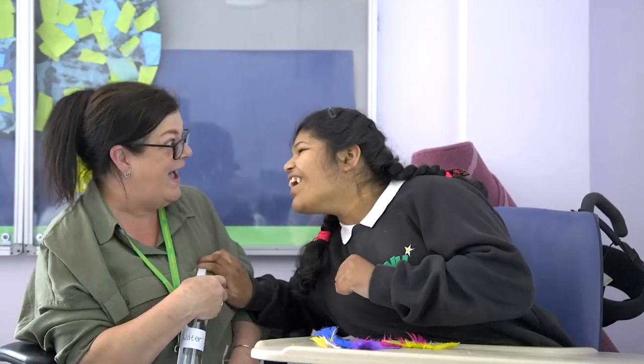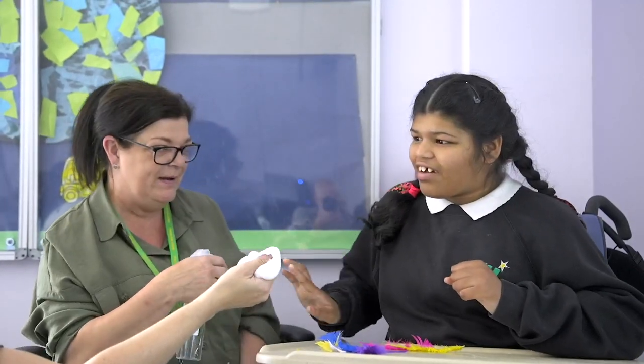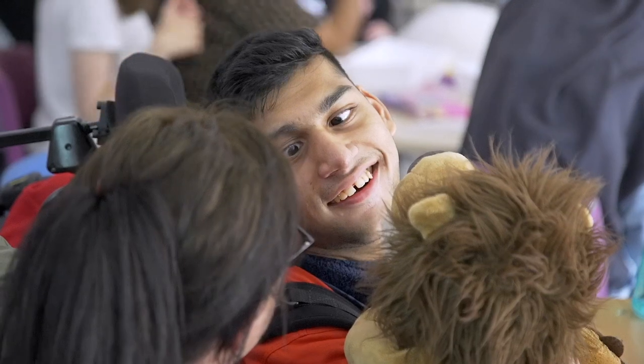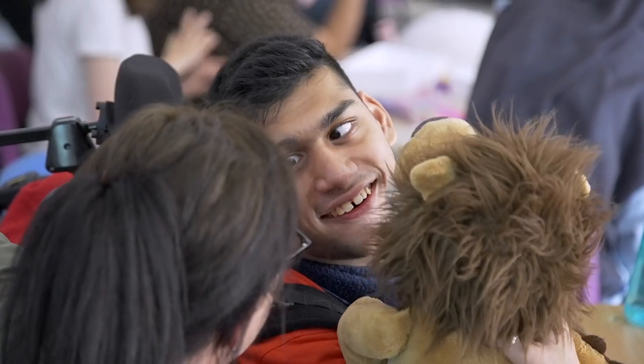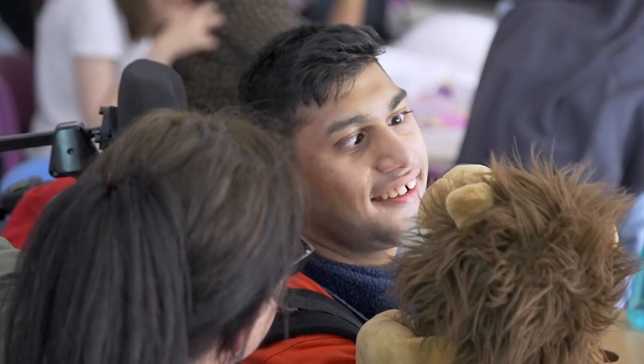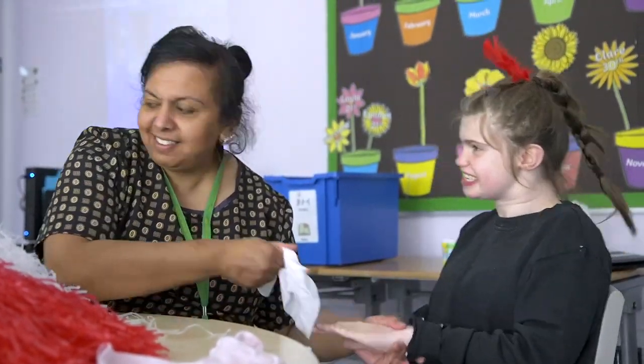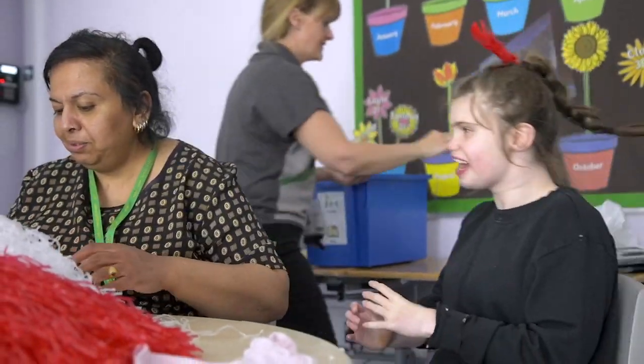The sensory part of it — the smells and the textures — that helps them with exploring. Exploring is a big part for PMLD students, keeping them engaged for as long as possible. We're finding the more they do this lesson, the longer they're engaged for, so they're getting more from it each time.